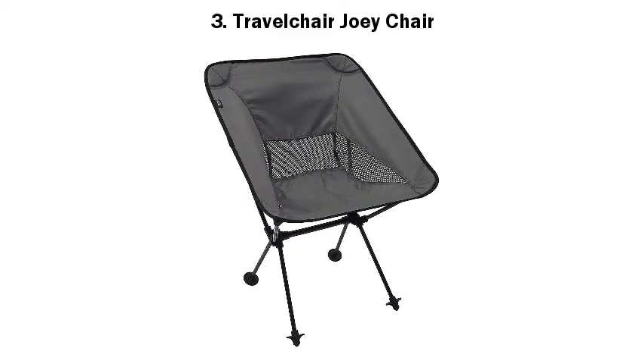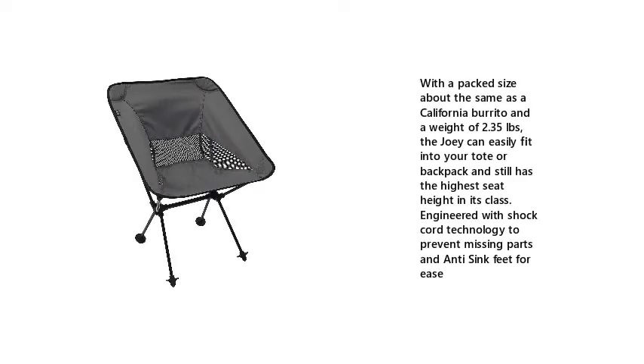3. Travel Chair Joey Chair. With a packed size about the same as a California Burrito and a weight of 2.35 lbs, the Joey can easily fit into your tote or backpack and still has the highest seat height in its class.